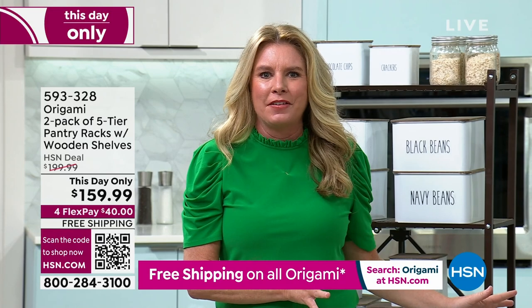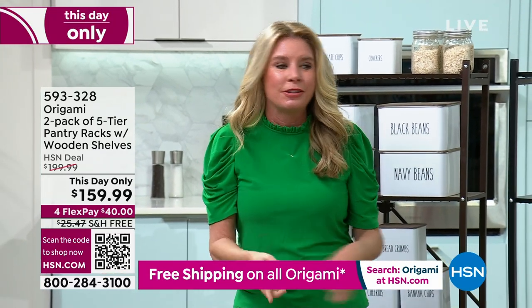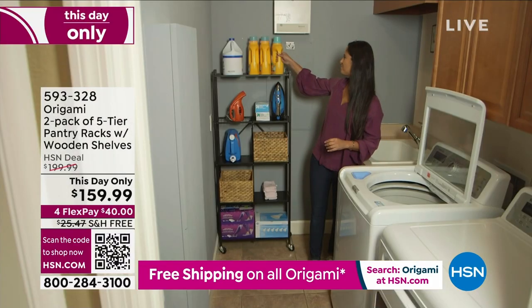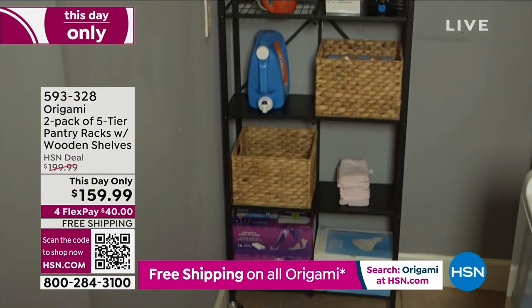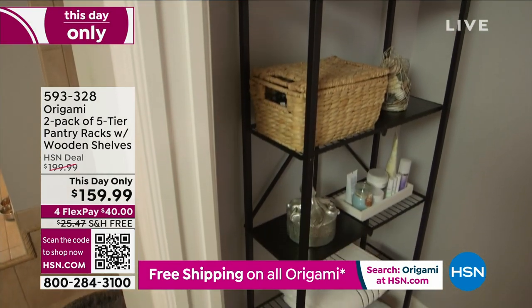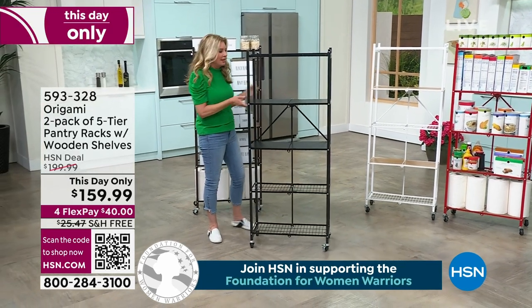I love that you're getting two, because right now you may be thinking, 'I have the perfect place for that,' but then you get it home and you're thinking, 'It's perfect where I was thinking, but I'd also love one in the bathroom.' So now you're getting two — one in the laundry room, one in the bathroom. Each one of those shelves is going to hold 20 pounds, so you're getting 100-pound weight capacity with each rack.